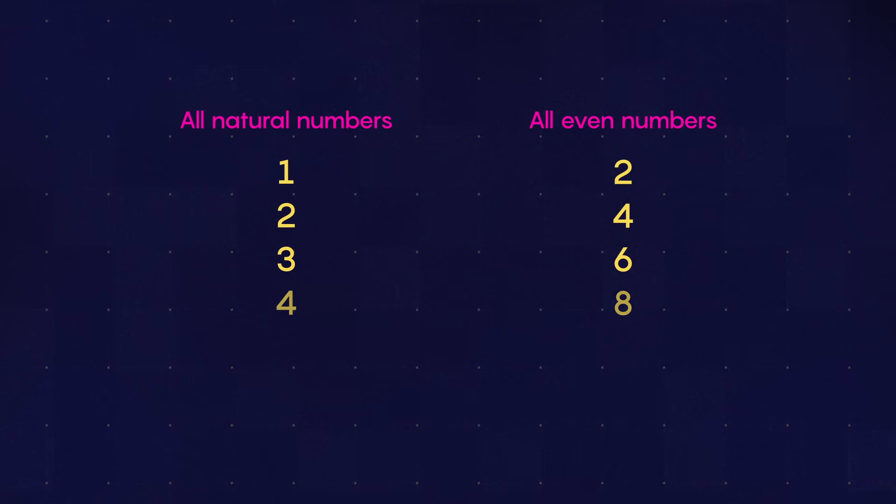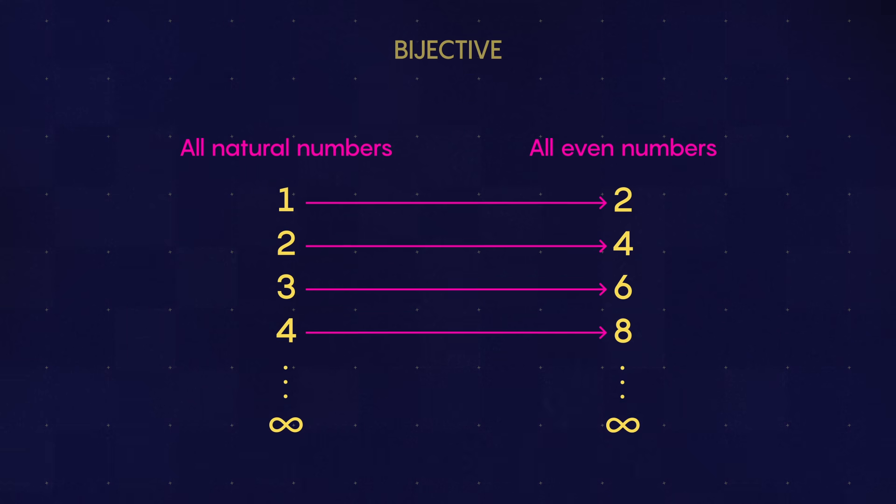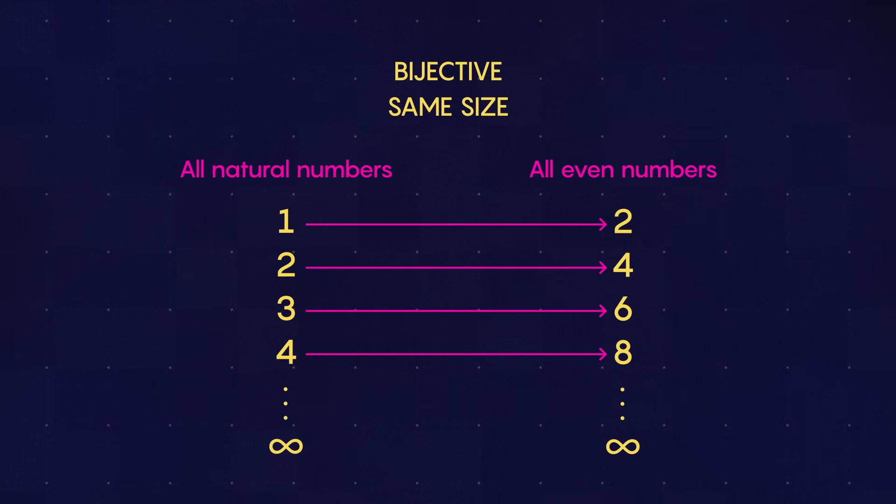The remarkable thing about infinities is that they come in different sizes. Take two infinite sets of numbers. If every number from one set can be paired to a number from another, the sets are said to be bijective, or the same size. It's not the case that all infinite sets are bijective with each other, that there's a one-to-one correspondence between them.